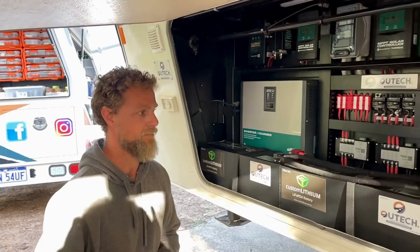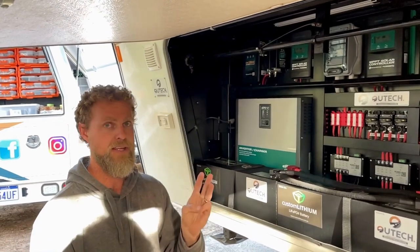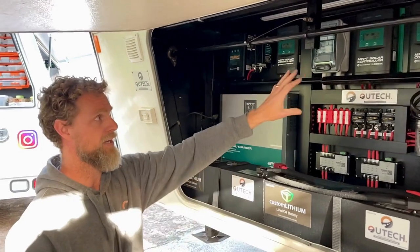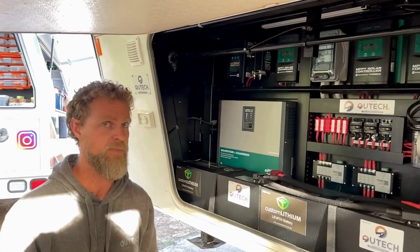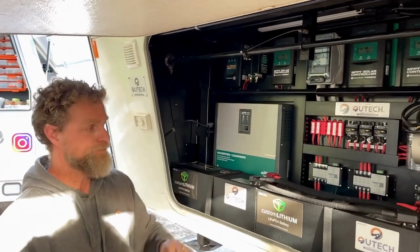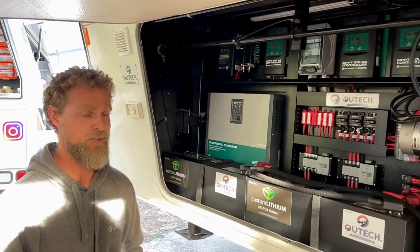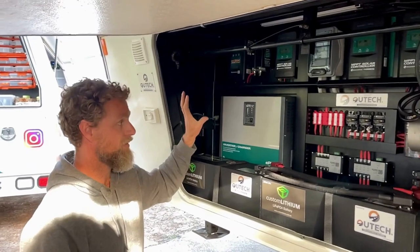We've actually split the solar on the roof into three arrays. We've got two strings of 800 watts coming down to two separate solar regulators. Then the fifth wheeler had an existing solar panel on the roof, which we've taken down to a 20 amp solar regulator — because it's 24 volt, all the currents are halved.